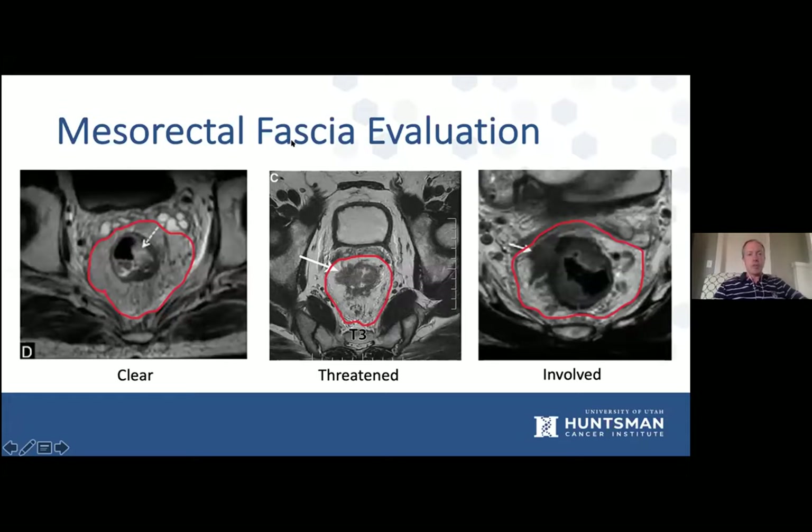Regarding mesorectal fascia evaluation: when we do surgery, the red line represents our dissection plane. Here's a T3 tumor extending into the mesorectum a short distance, but the mesorectal fascia is clear with a good distance between the tumor and the fascia. Getting this tumor out with clear margins should not be an issue — maybe this person doesn't need the same degree of neoadjuvant therapy. With a threatened margin where speculation comes up to the edge, or where it definitely invades the mesorectal fascia, that's going to be problematic from a surgical technique standpoint.